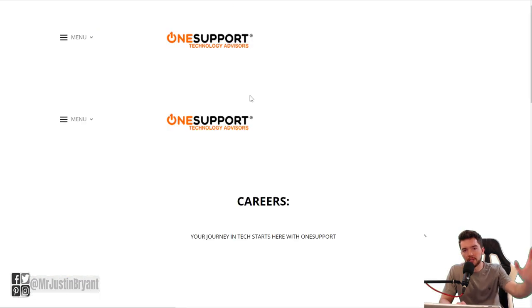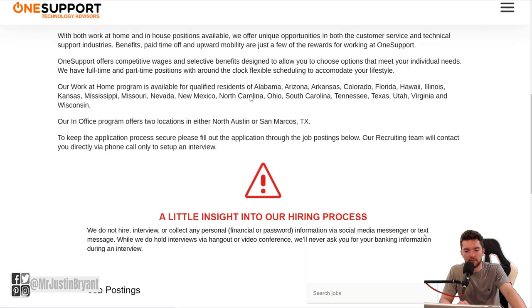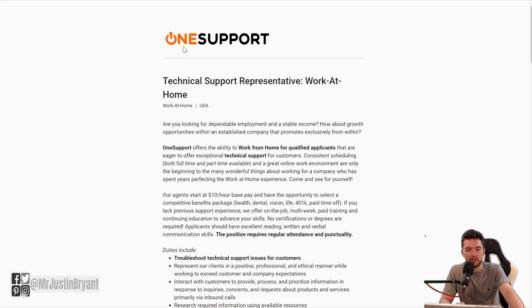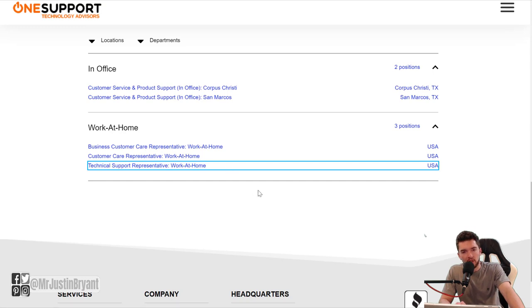They have both in-office and work-from-home jobs that you can get. The in-office jobs are going to be in Texas, so obviously that's not going to apply to most people. But the work-from-home jobs are going to be pretty much country-wide in the United States. They have these different jobs that you can get, usually customer support related — they have three of those.